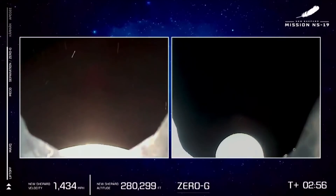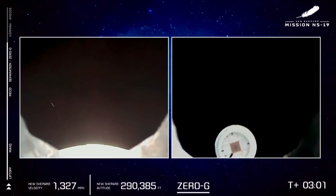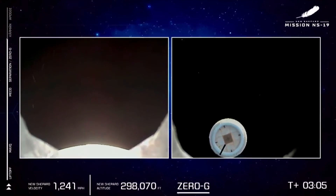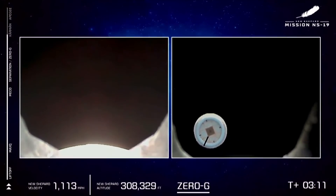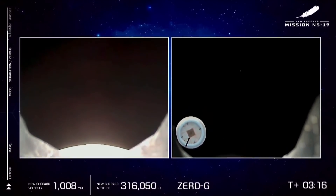We see the CC-RCS thrusters firing, and we have confirmed separation. Capsule and booster have separated. Capcom Serenites will momentarily cue the astronauts to unbuckle their harnesses and start floating around the capsule. They are in zero-G. They have practiced for this, and now it's really happening.